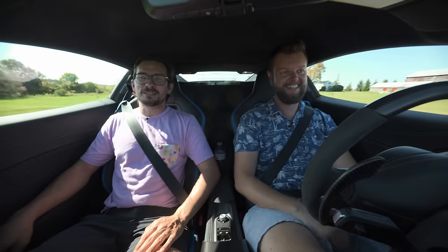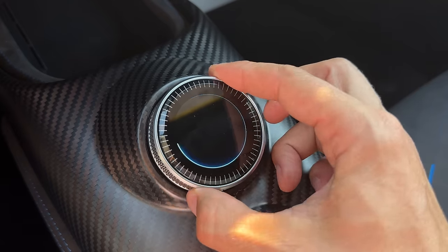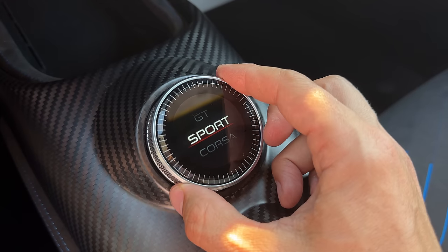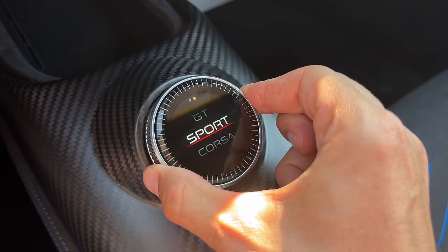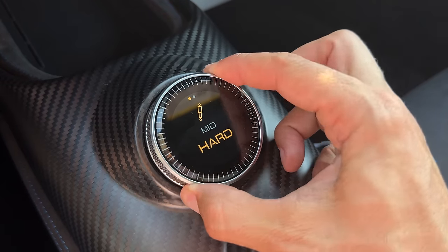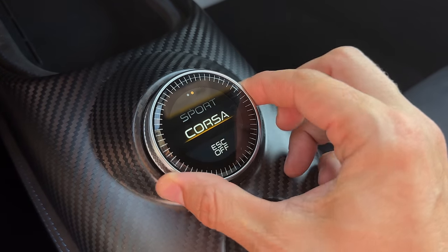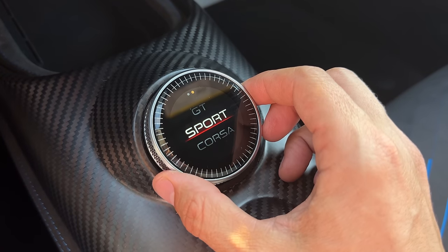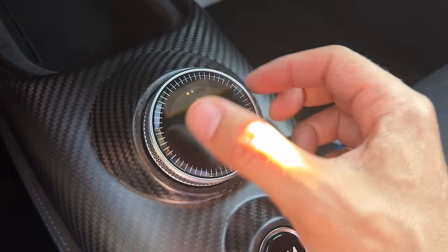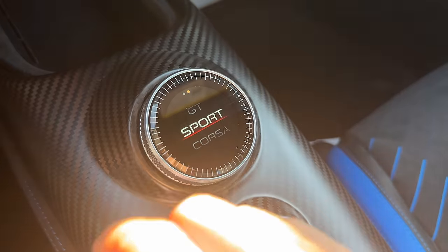It's one of those cars that you breathe on and it shifts. I've been driving this in Corsa, which is forced traction off. There are modes below this but I don't dare enter them. This gives me the stiffest suspension mode and automatically turns off traction. And then you can swipe on this little gear selector to change your traction mode to make it a little softer, but if you want it extra soft you've got to go below into sport.